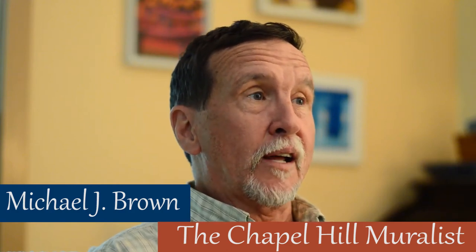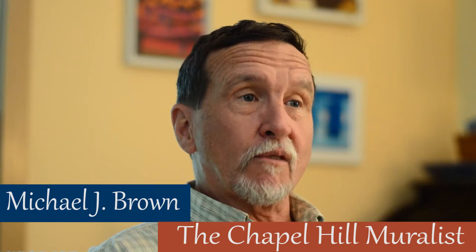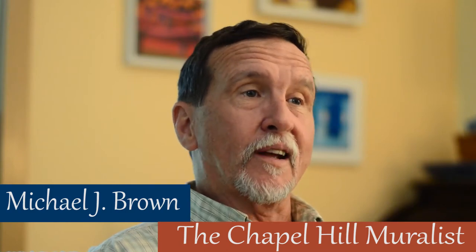To put it bluntly, I just say I paint large artwork on the sides of buildings, and everybody knows and has seen these things, so that pretty well takes care of it. I paint large artwork on the sides of buildings, and they usually just start asking questions right, left, and sideways.